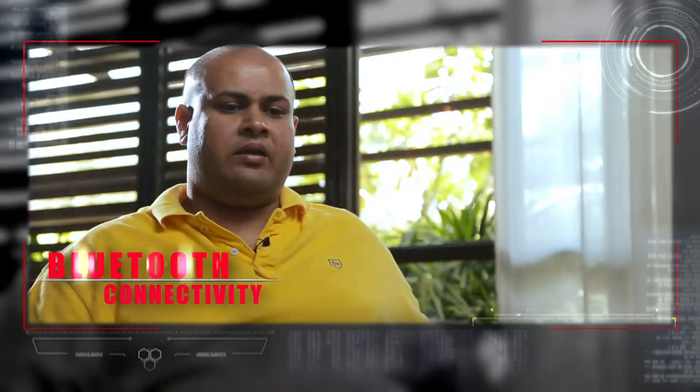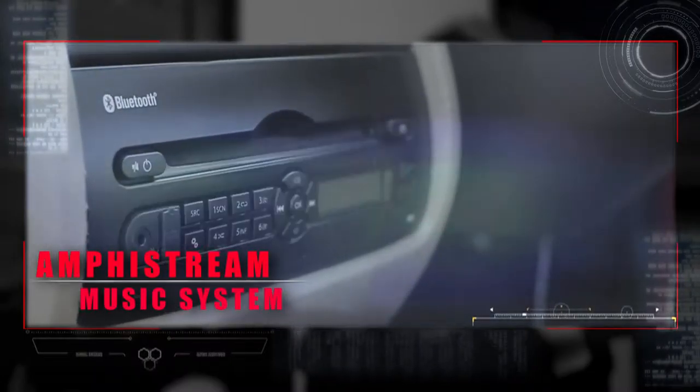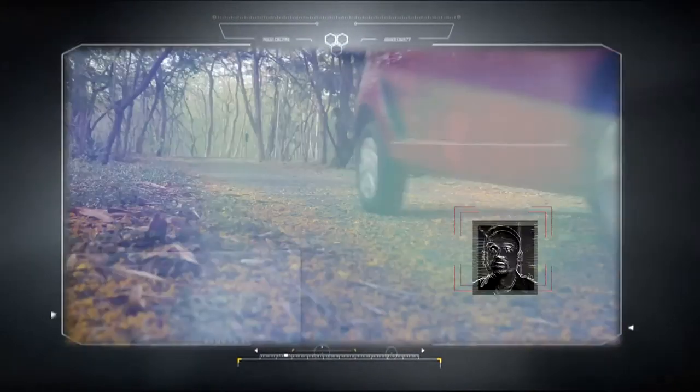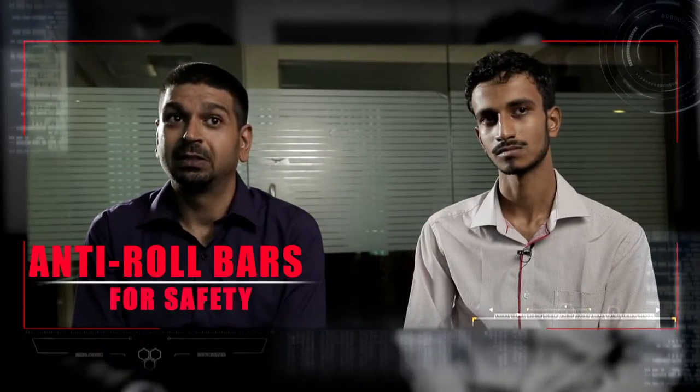The best part I really enjoyed is the Bluetooth connectivity and car stereo — that's the best part. The audio system always attracts me because I'm related to dance. The safety roll cage is a really good addition because it increases the safety features of the car. In all aspects, the Nano fits the bill fairly well.